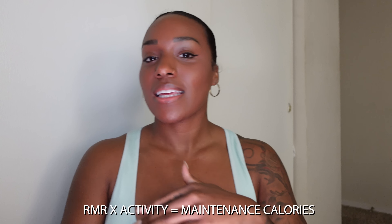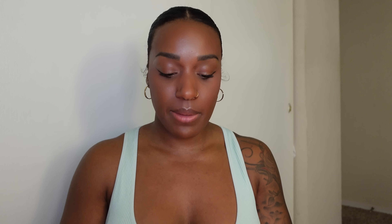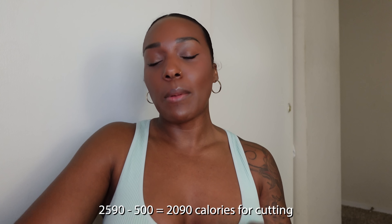That number tells you how much you can eat to just remain the same size you are. I wouldn't say I move a lot at home, but I am in the gym for about an hour and a half, six days a week, so I'd say I'm at a heavy activity level. I take my 1,524 and multiply it by 1.7, which gives me 2,590 calories — that is my maintenance. From that number, you can add calories if you want to put on size, or subtract if you're entering a cut. The maximum amount of calories you want to cut is 500 — that is the max. So taking my 2,590 and subtracting 500, I'll be eating 2,090 calories entering my cut.